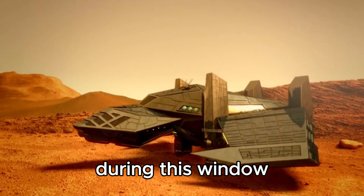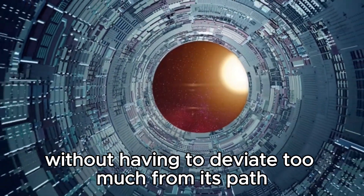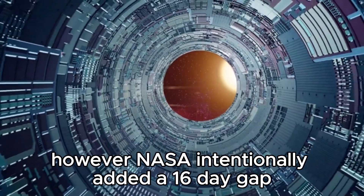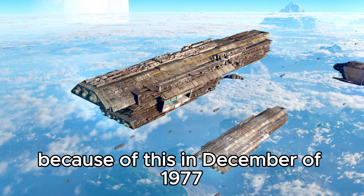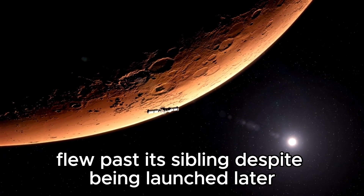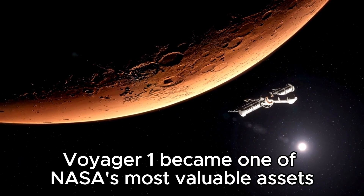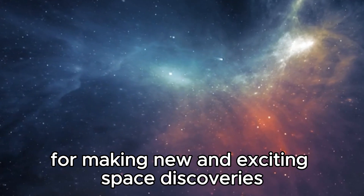During this window, each spacecraft could move from one planet to the other without having to deviate too much from its path. However, NASA intentionally added a 16-day gap so that the two would have slightly different paths. Because of this, in December of 1977, just months after the launch, Voyager 1 flew past its sibling despite being launched later. Ever since that day, Voyager 1 became one of NASA's most valuable assets for making new and exciting space discoveries.